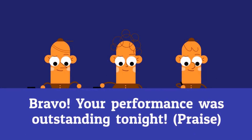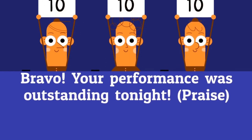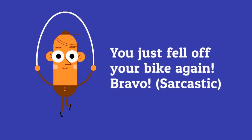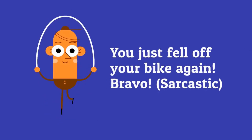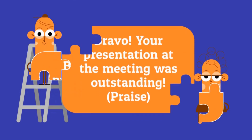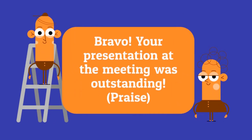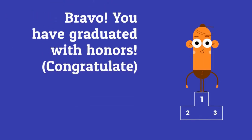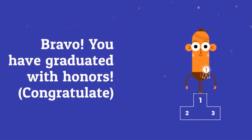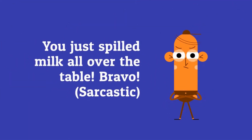Watch out! Bravo! Your performance was outstanding tonight! Bravo! You finished your project today! You just fell off your bike again — bravo! Bravo! Your presentation at the meeting was outstanding! Bravo! You've graduated with honors! You just spilled milk all over the table — bravo!